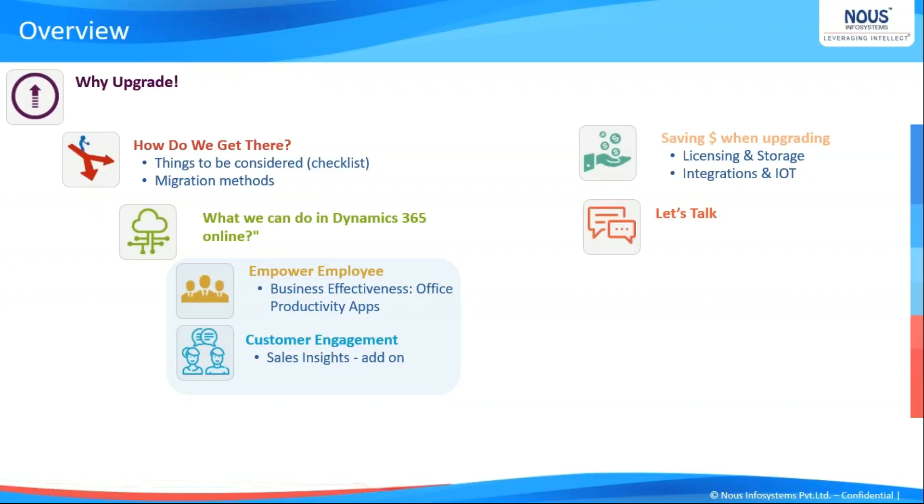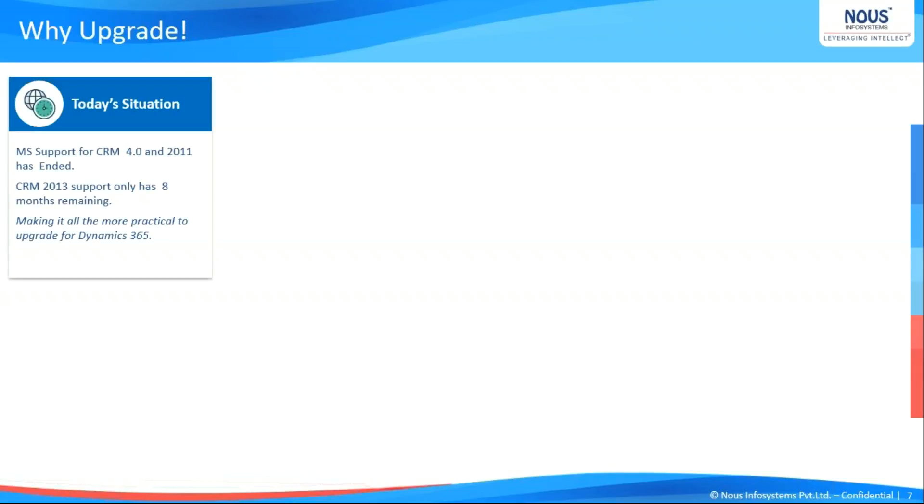The primary question is: what is the current scenario at this point in time? CRM 4.0 and CRM 2011 are at end of support. CRM 2013 has only a few months left before support goes offline, so it becomes more practical for these versions to move to Dynamics 365. And in my opinion, if you are on 2016 on-premises, moving to cloud also makes sense.